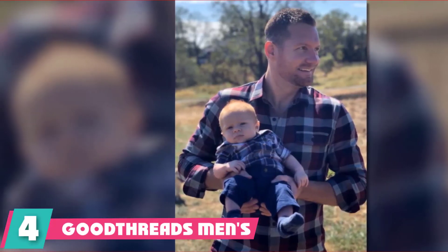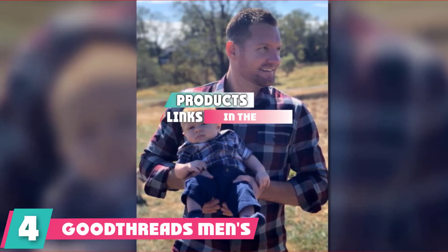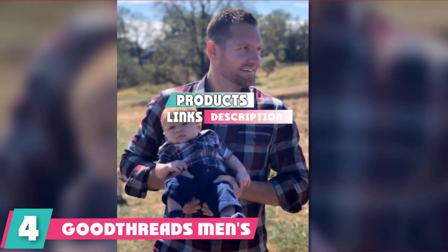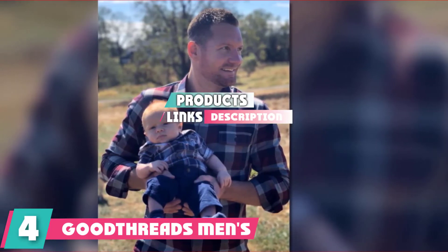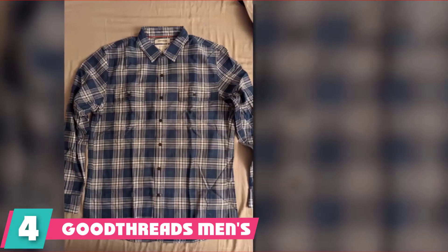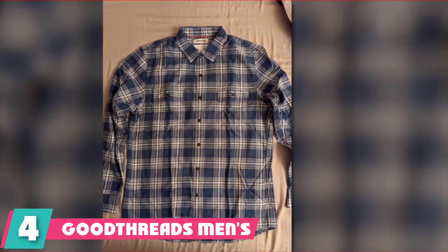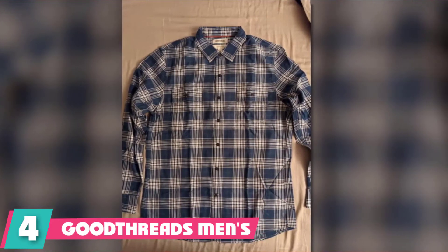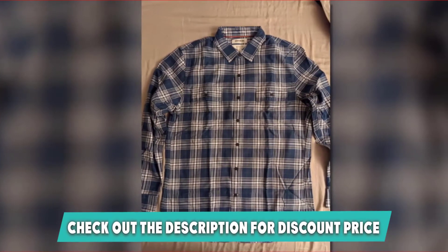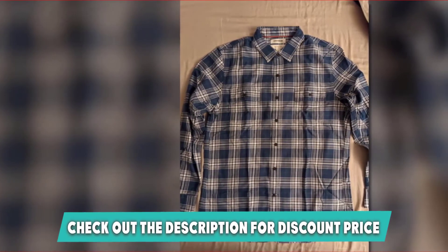Next at number 4 we have GoodFed's Men's Slim Fit Long Sleeve Flannel Shirts. A good quality shirt will last you for quite a while and it should be one you actually enjoy wearing. These men's slim fit long sleeve shirts from GoodFed's make everyone look good. The manufacturer takes painstaking care to ensure every shirt that leaves production is perfect, so all you have to worry about is what to wear with it.